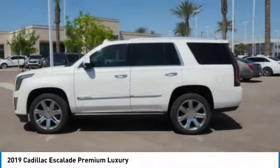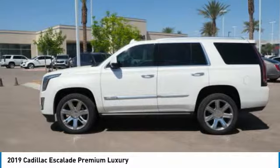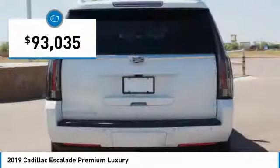Thrilling yet effortless performance combined with advanced luxury and technology that's on the leading edge of the industry makes the Escalade an easy choice, and is priced below $95,000.